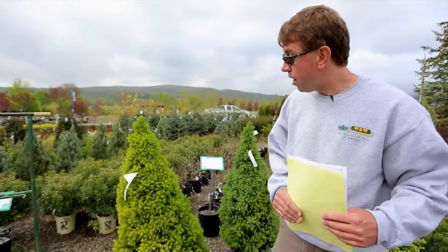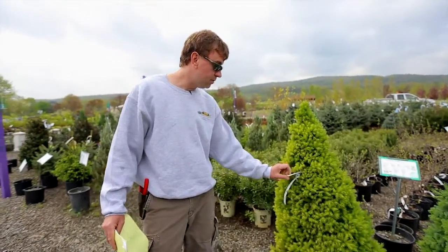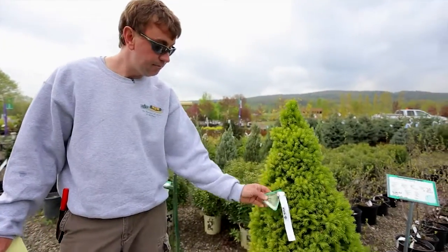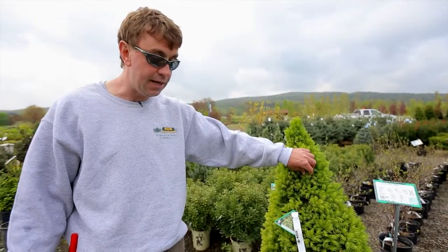Some interesting ones that we're offering this year at the garden center: a Rainbow Zen Dwarf Alberta Spruce. This gets about eight to ten feet and what's interesting about it is it has some gold tip foliage on it.